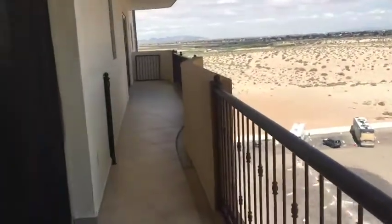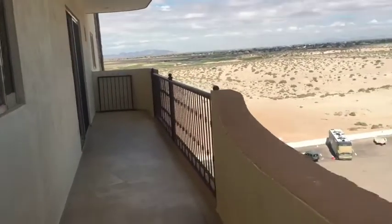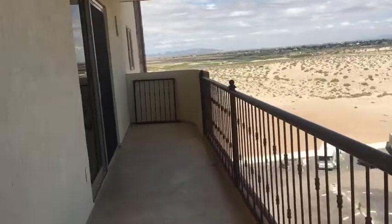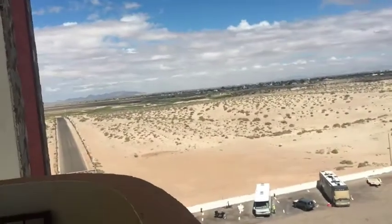All the way down here to the second master, which is right here, and then we also have the view of the golf course.